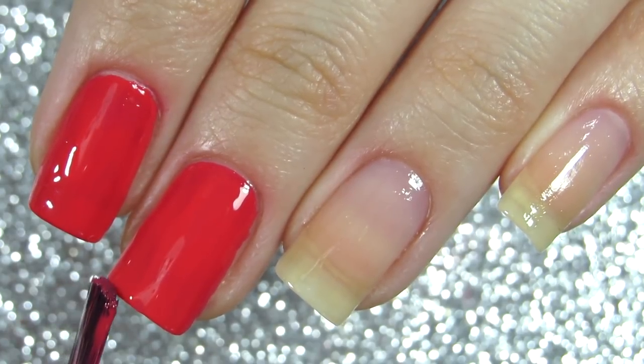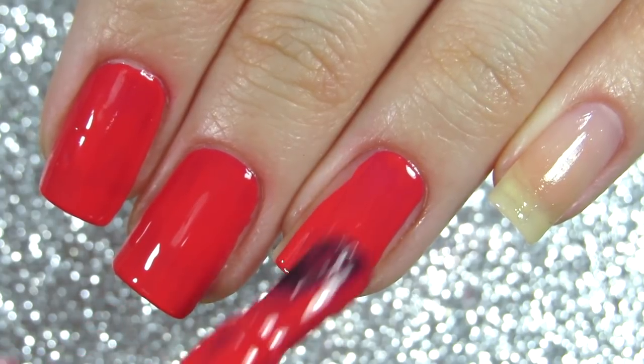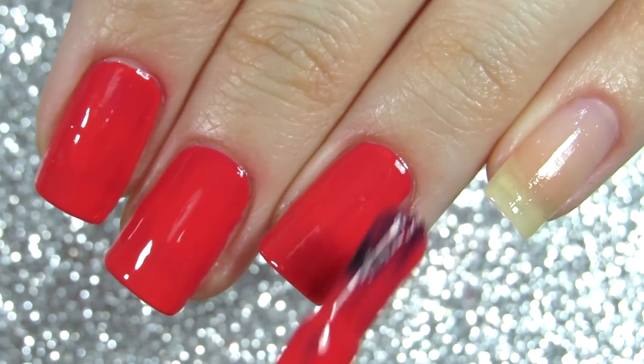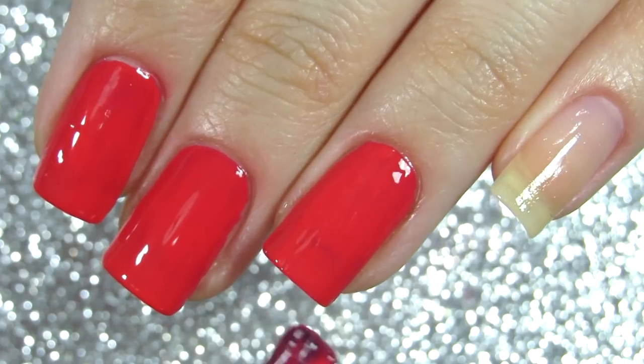I have it on my nails as I'm filming this voiceover and I keep looking at it because it shines so pretty. It gives you that glossy finish even if you don't apply a top coat, but I did apply a top coat in this video — you will see it.